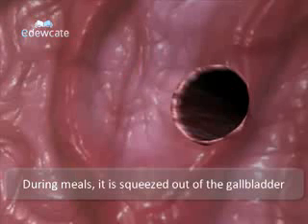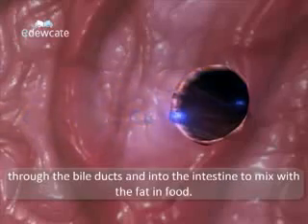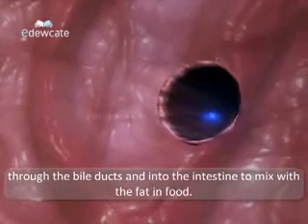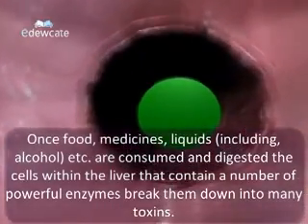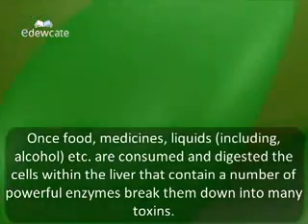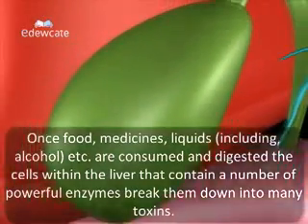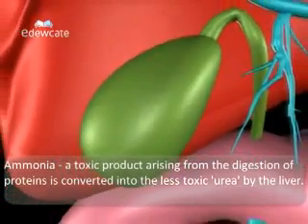During meals, bile is squeezed out of the gallbladder through the bile ducts and into the intestine to mix with the fat in the food. Once food, medicines, and liquids including alcohol are consumed and digested, the cells within the liver that contain a number of powerful enzymes break them down into many toxins.